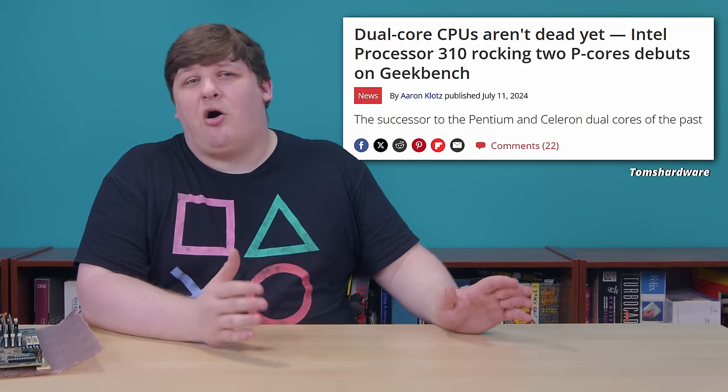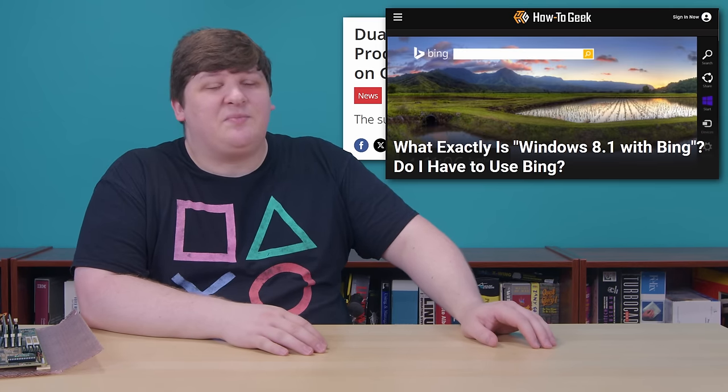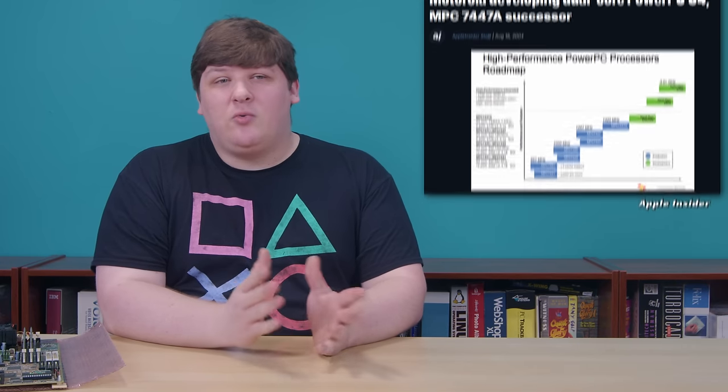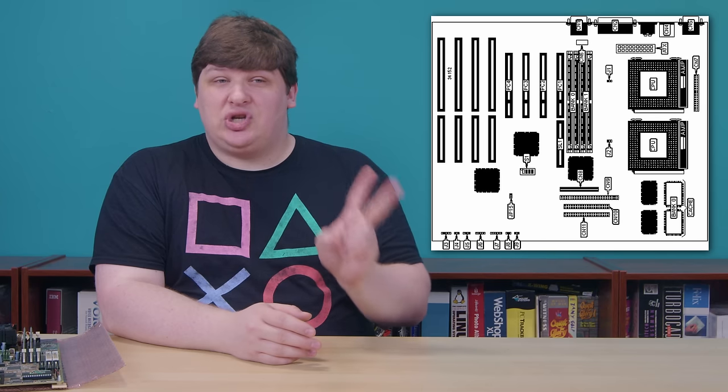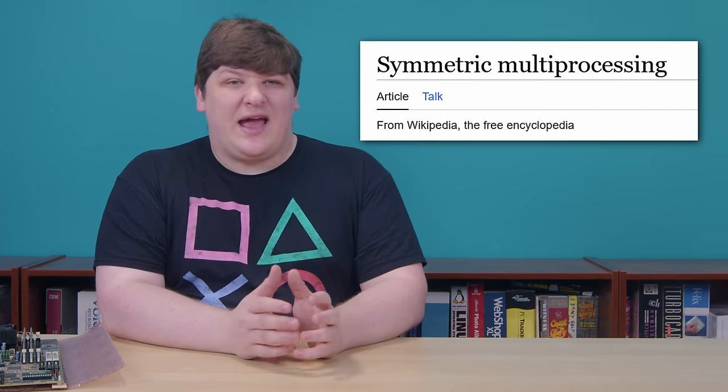Dual-core chips are stuff you'd only get in a $150 Walmart laptop subsidized by Bing. Quad-core is just where computing starts at this point — not just in PCs, but in phones and watches and everything else. Prior to 2005, multi-core CPUs just didn't exist outside of a couple of early experiments with no retail presence. If you wanted more than one processor in '99 or 2000, you needed two physical chips in two physical sockets — a technique so novel it had an actual name: Symmetric Multiprocessing, or SMP.